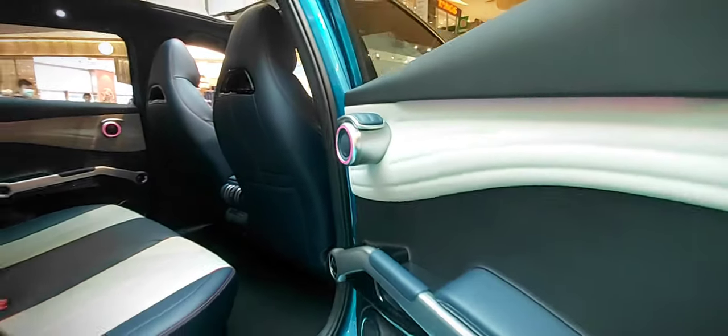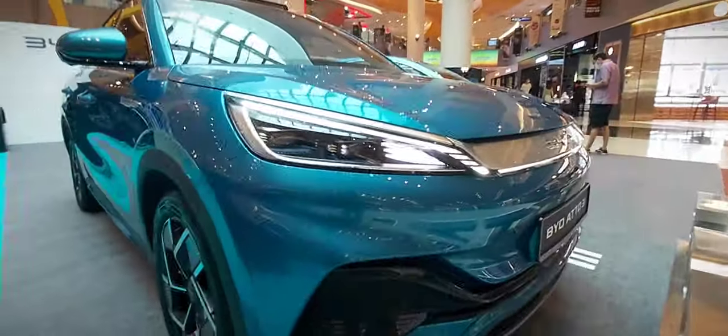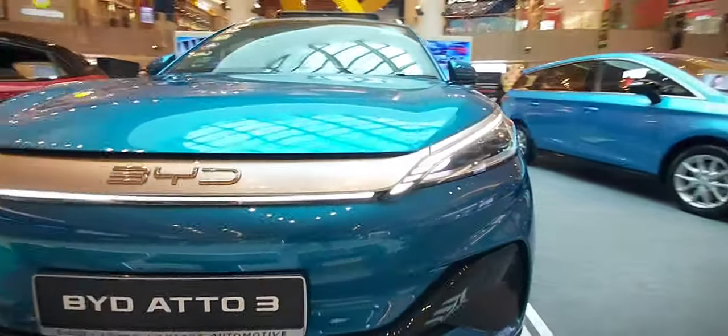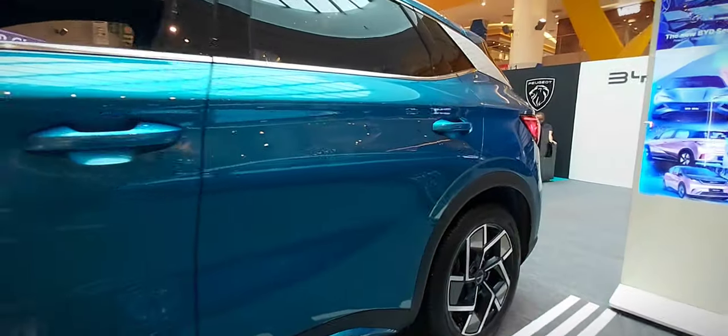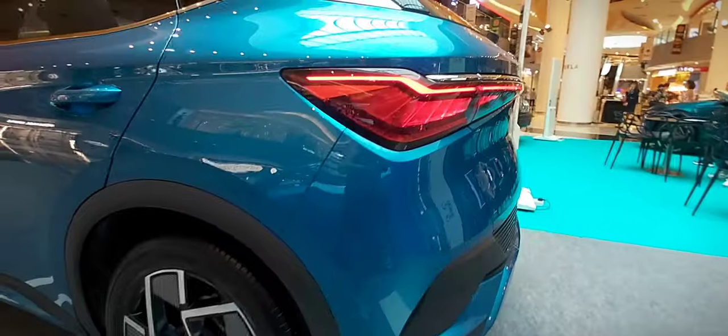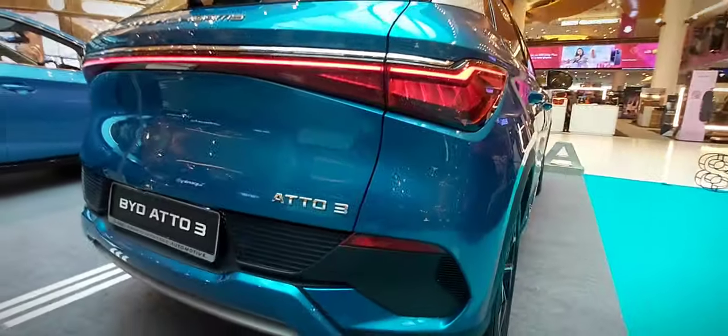Advanced driver assistance systems include adaptive cruise control, lane departure warning, blind spot monitoring with rear cross-traffic alert, as well as front and rear pre-collision warning. The 2024 BYD Atto 3 is a cutting-edge electric compact car that emphasizes innovation, sustainability and practicality. With its futuristic design, eco-friendly electric powertrain and advanced technology, the Atto 3 stands out as an ideal solution for urban commuting. With that, I'll wrap up the walk-around tour of the 2024 BYD Atto 3 — thanks for watching.